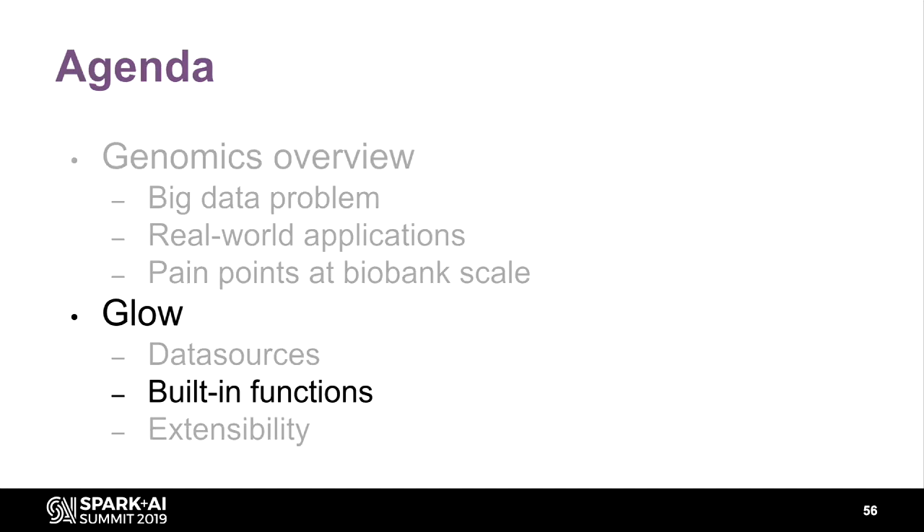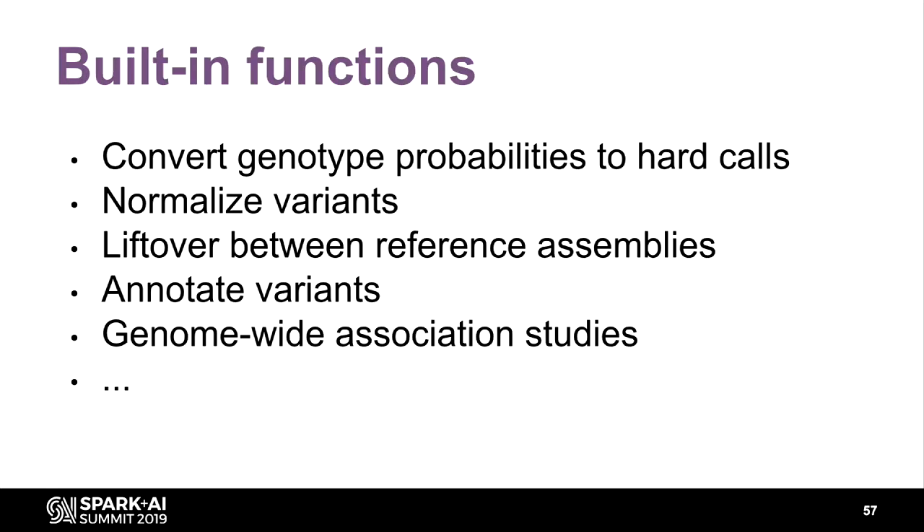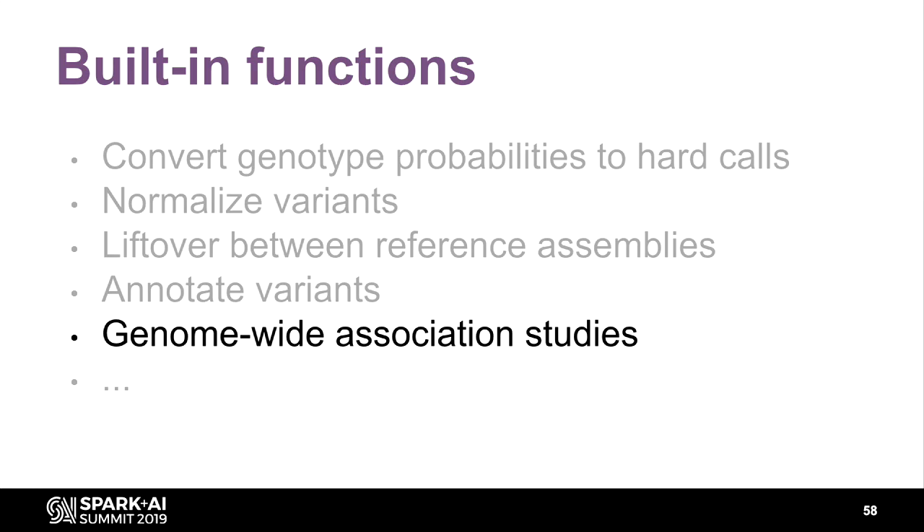Now that we've discussed the data sources for GLOW — specifically VCF and BGen — when you have the data in a data frame you can use Spark SQL functions. However, there are many tools out there and I don't want to force everyone to start from scratch, so we built common functions into Spark SQL. These were partly requested by our pharmaceutical customers. One key example is genome-wide association studies, or GWAS, where you identify where genetic variants associate with the trait of interest.